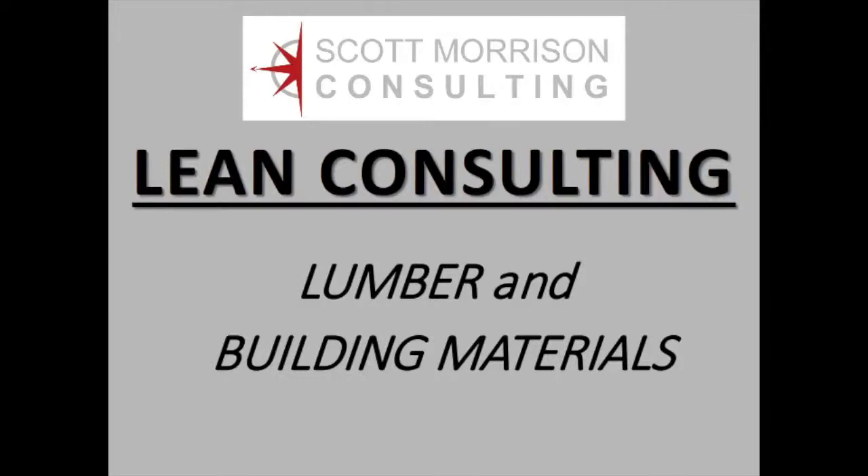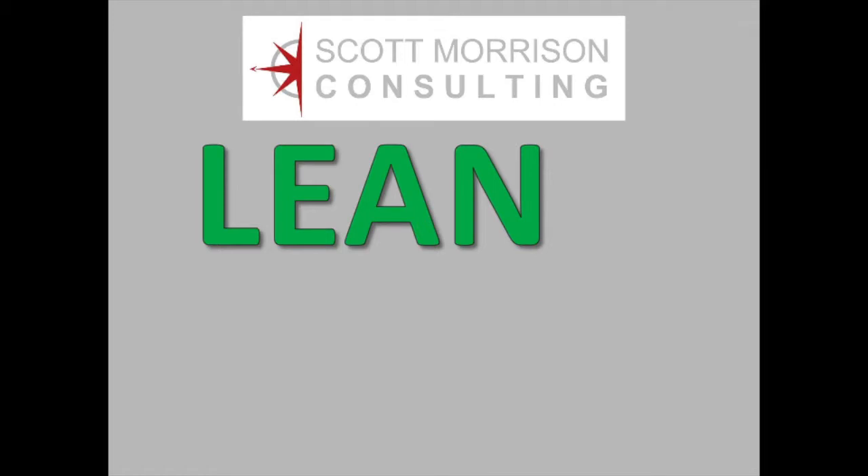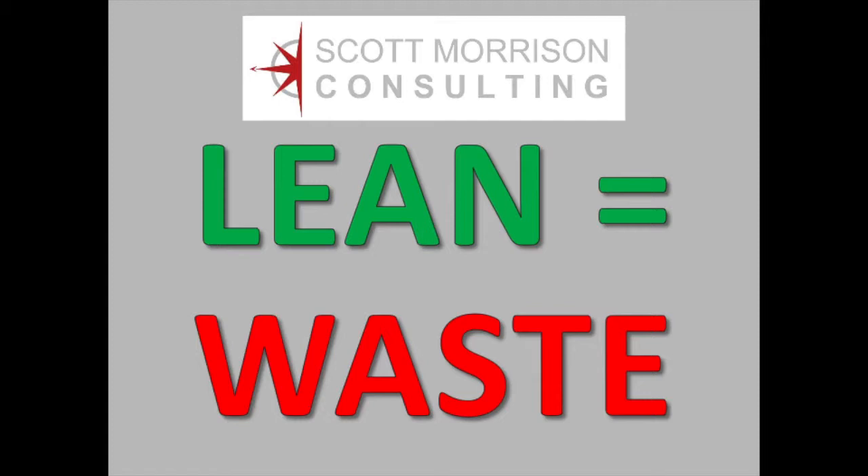Hello, I'm Scott Morrison, a LEAN consultant for the lumber and building materials industry. To embrace LEAN, I teach companies how to find, identify, and then systematically eliminate sources of waste in their manufacturing, service, and delivery processes.